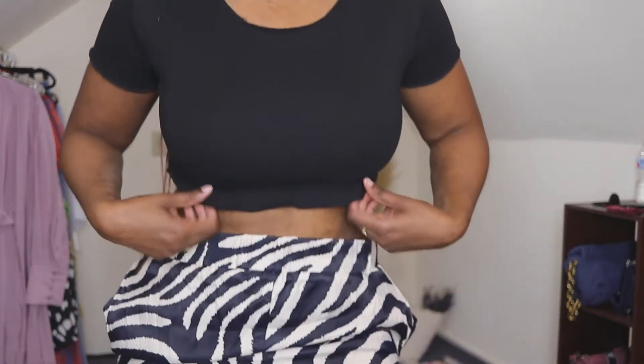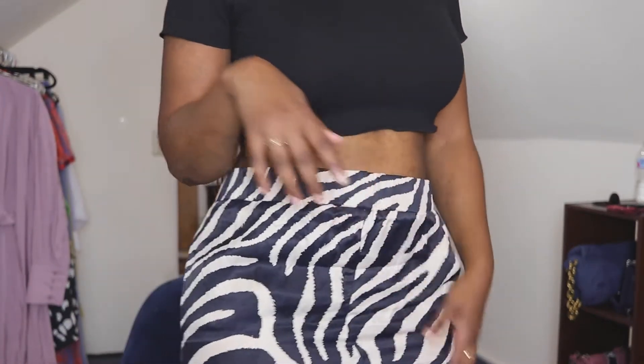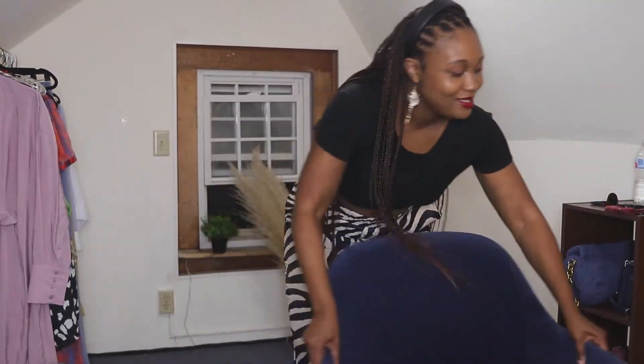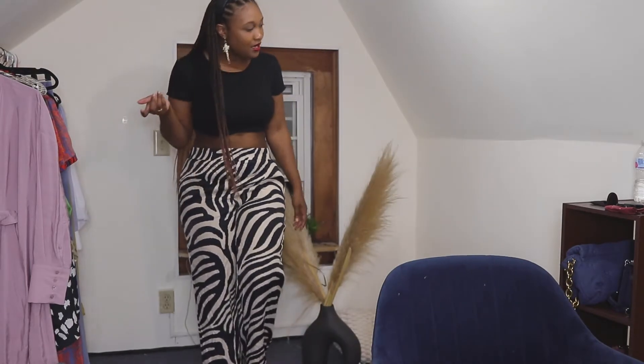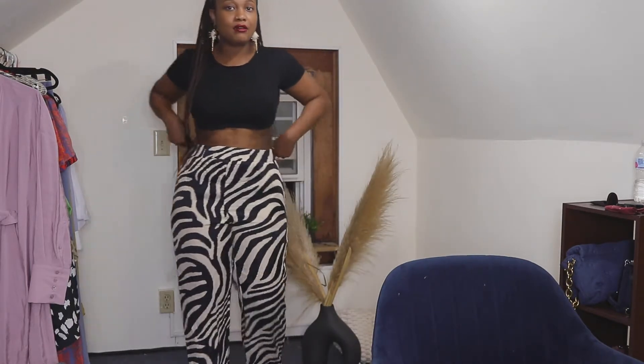I'm wearing this really, really old crop top — I don't even know where I got it from. And let me just back up and show you these zebra pants. They were very popular earlier this year from H&M. So they're just an easy, quick little outfit. That's what I'm wearing, and now we can get into what you're really here for: the swimsuits.